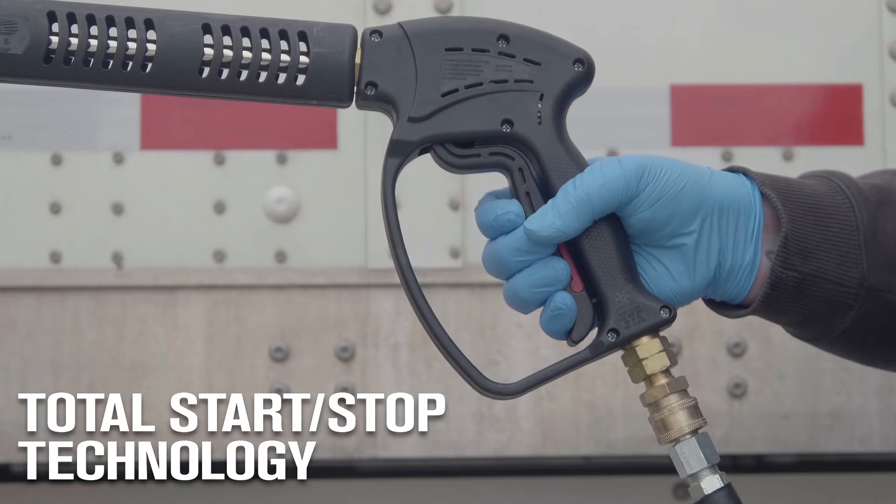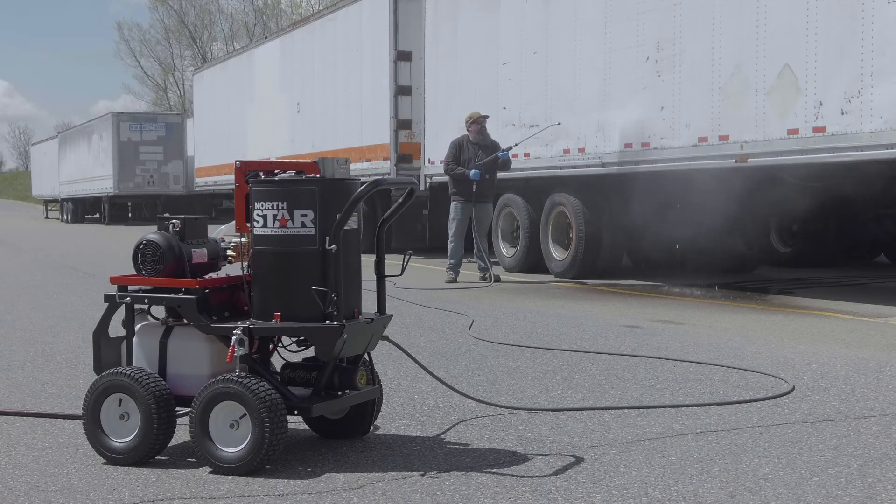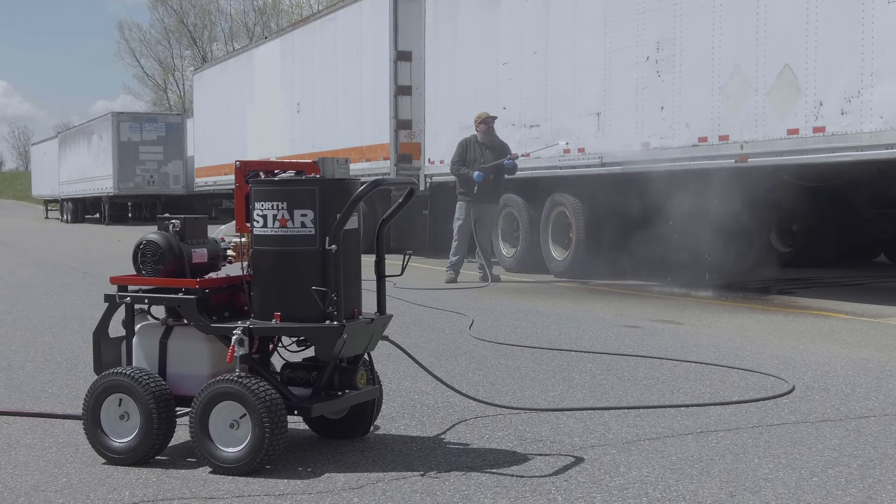Simply pull the trigger to start the motor and release it to stop the motor, so you can get the job done faster with less wear on equipment.